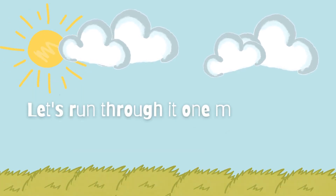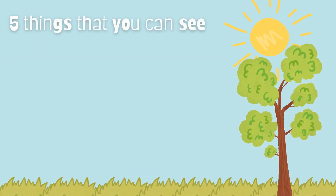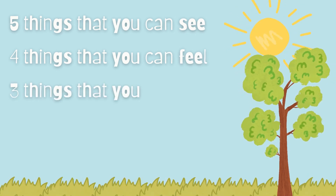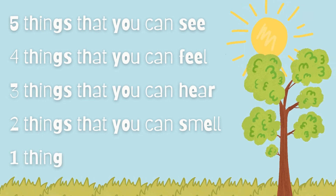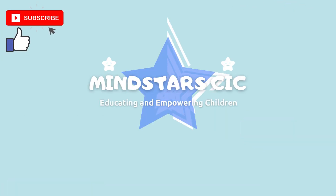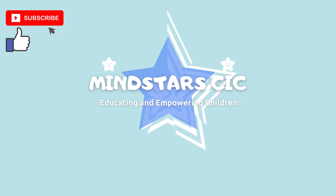Let's run through it one more time: five things that you can see, four things that you can feel, three things that you can hear, two things that you can smell, and one thing that you can taste. And that was the five senses grounding technique from Mind Snobs. See you soon, bye!